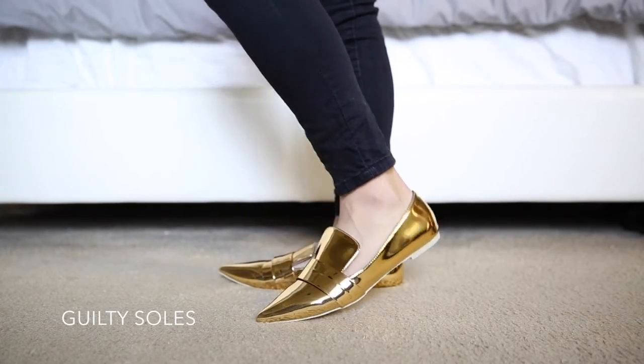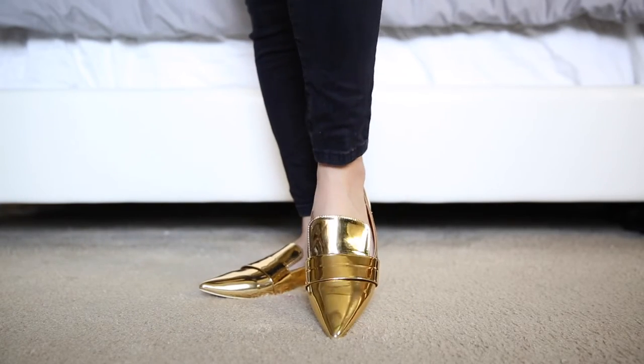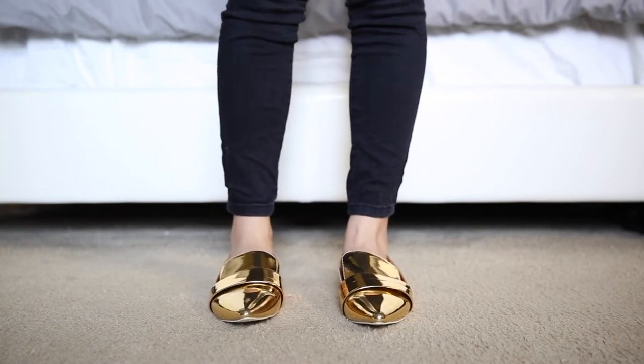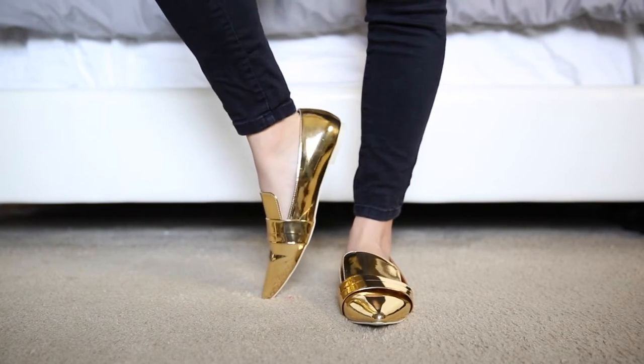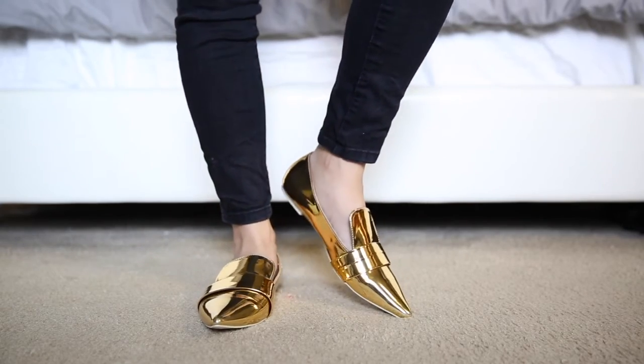The second pair of flats are these gold loafer-type pointed flats. I actually ordered these in silver but they sent the gold ones — I'm probably going to email them to see what's up with that. They're kind of pointed loafer flats and I thought these would be really cool to wear with jeans, especially going from a work thing to going out with your girlfriends. They'd be really nice for both.